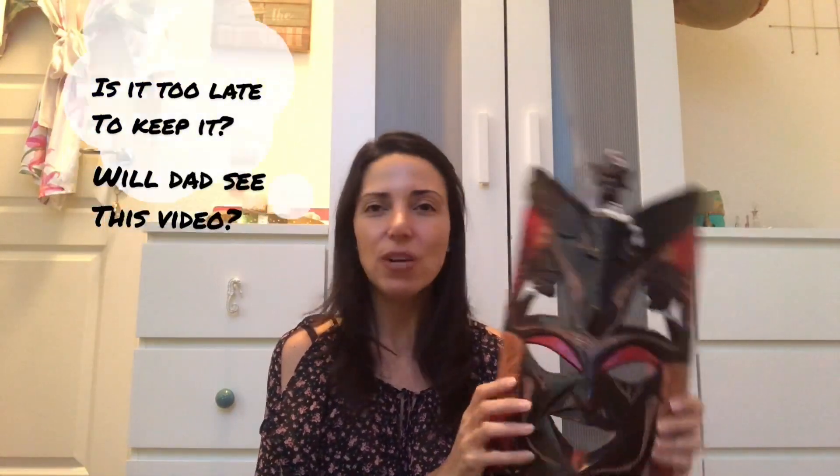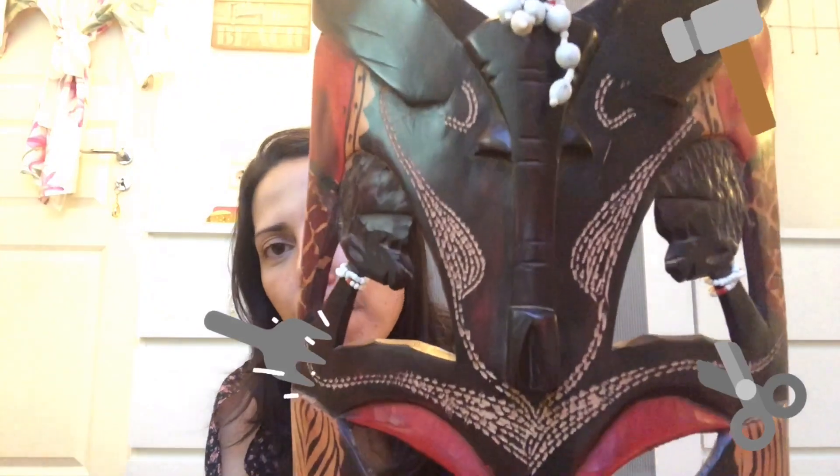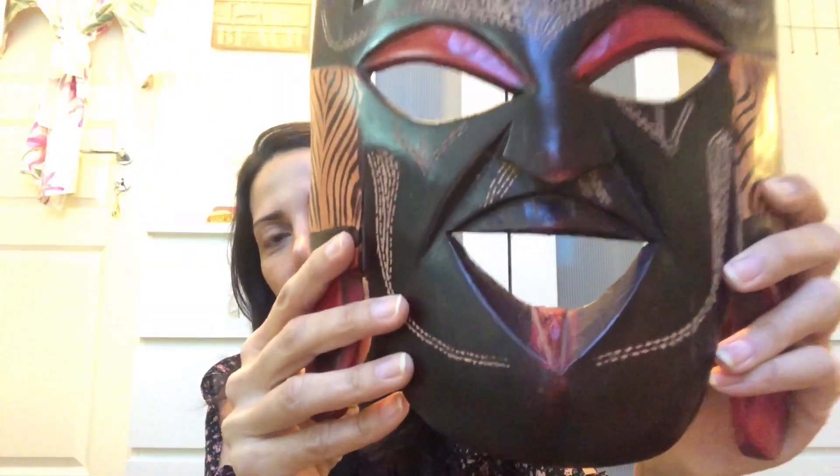The tiny masks — about this size — I bought for around $4 each. We also got this other mask as a gift for my dad, who loves masks. It's dark wood, beautifully painted and carved, and cost $22. For comparison, I'm showing a mask we brought back from New Zealand — the only thing we bought there because everything was so expensive.